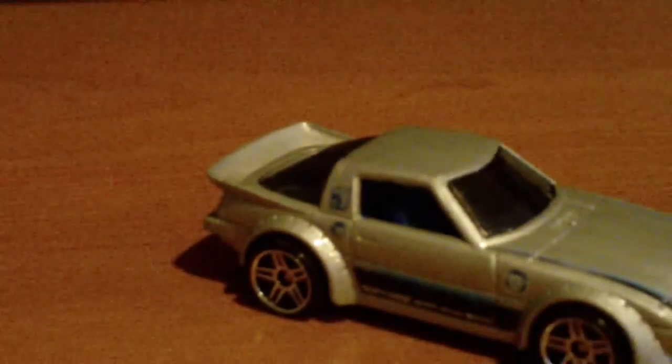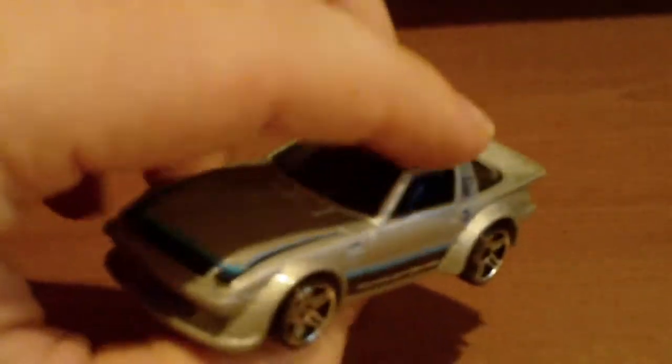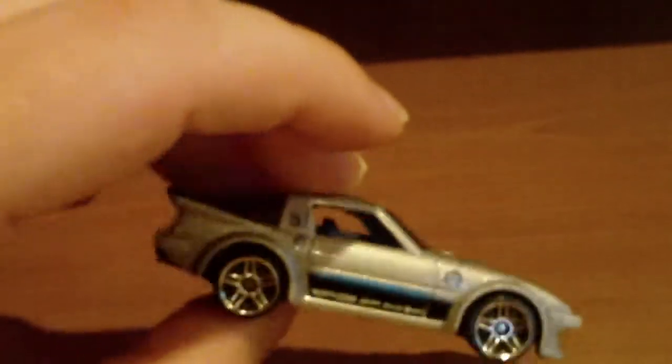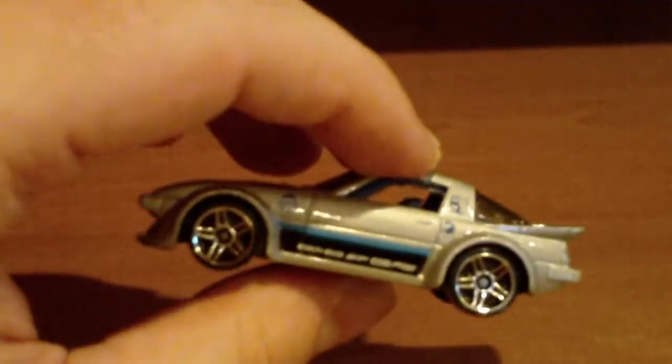I was looking through the Hot Wheels assortments and just happened to find it. I couldn't believe it. I figured I wouldn't come across it again the next time I went there, so I bought it. I mean, it was just luck, I guess. Let's take it for a ride on the slider.